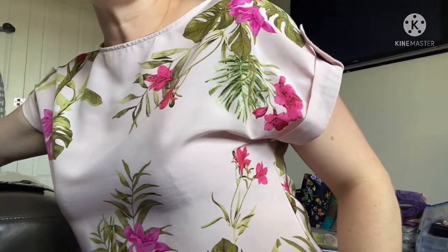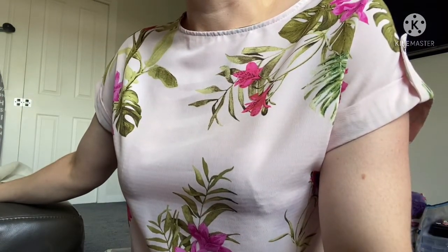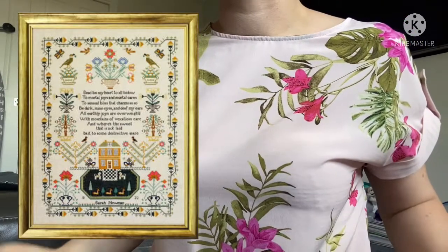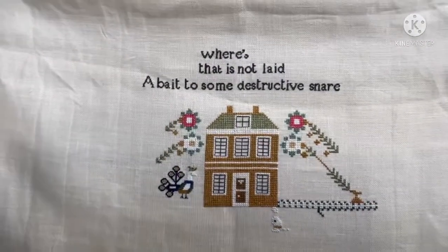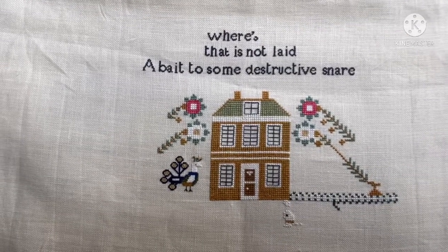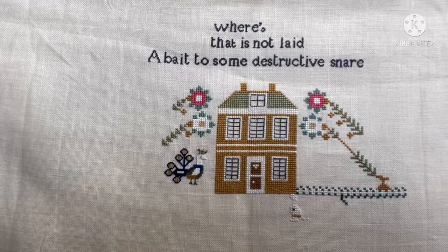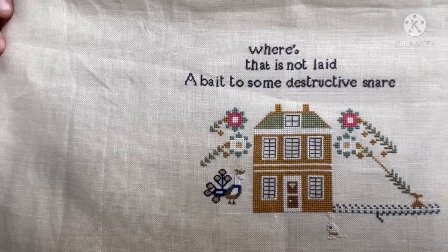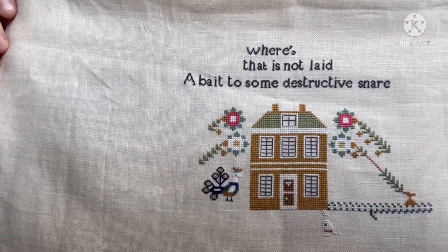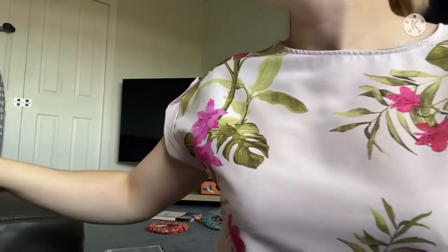This is my traditional sampler — Sarah Newman by Fox and Rabbit Designs. I started this on the 22nd of May 2020. That little peacock is one over one and took a while. I'll make sure I put an image in so you can see what it looks like. The house is finished, and I usually bust that one out in Sampler September.